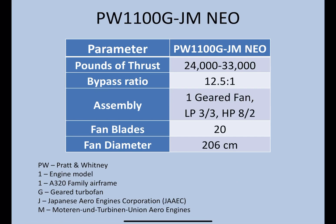The Pratt & Whitney name breakdown: the 1 is the engine model — they have a thousand series. The second number signifies it is for the A320 family. The G refers to the geared fan, which I've talked about in the previous video — you can check it out. J is for the Japanese Aero Engines company, and M is for MTU from the German company.